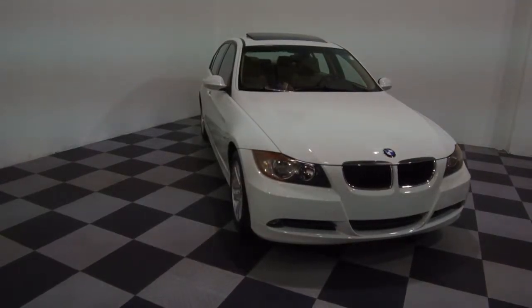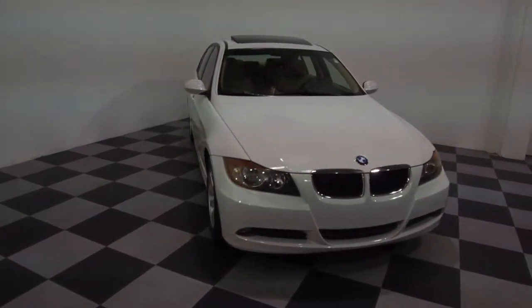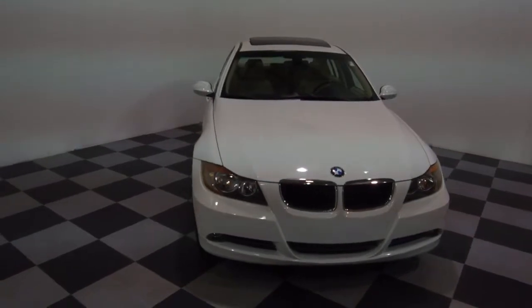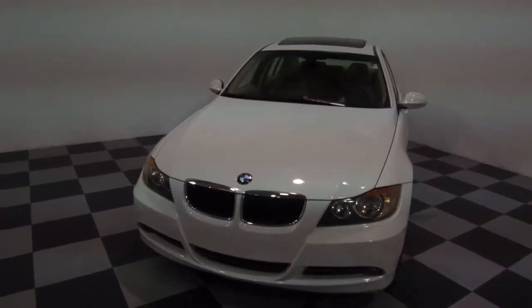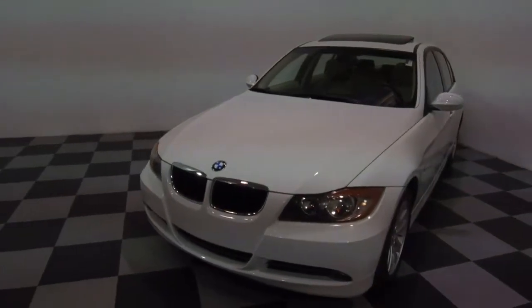Hey, we're here today at E-Imports for Less talking about a recent addition to our inventory. This here is a 2007 BMW 328i. It's a white-colored vehicle with a tan interior, and it currently has 26,000 miles on it.